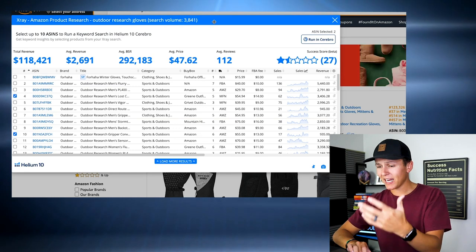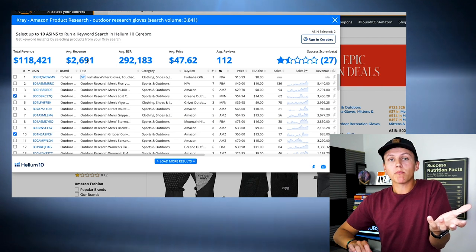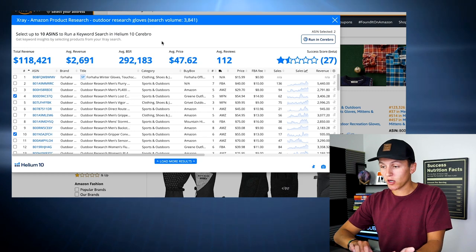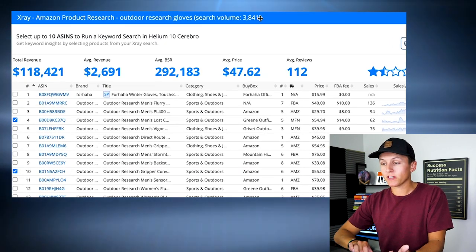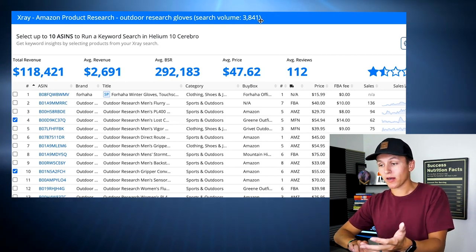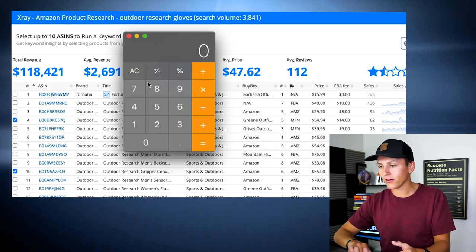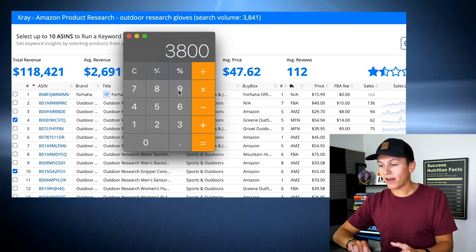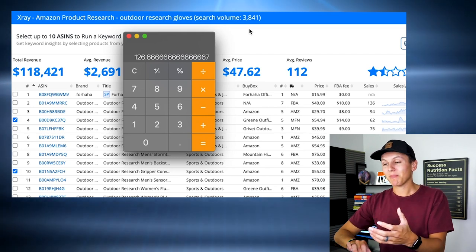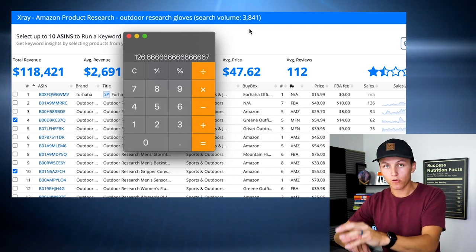Let's come back here to Amazon. As you guys can see, the X-ray Chrome extension has a ton of data. What's important — what should we look at? The first thing that jumps off the page is the search volume. If the search volume is, for example, like 40 or it says NA, that means not a lot of people are searching that particular product. But 3,800 is a decent amount. If we pull out the calculator and do 3,800 divided by 30, because there's 30 days in a month, that means on average about 126 people per day are shopping for this particular product.